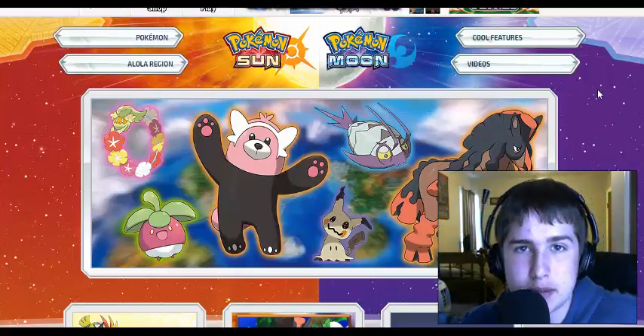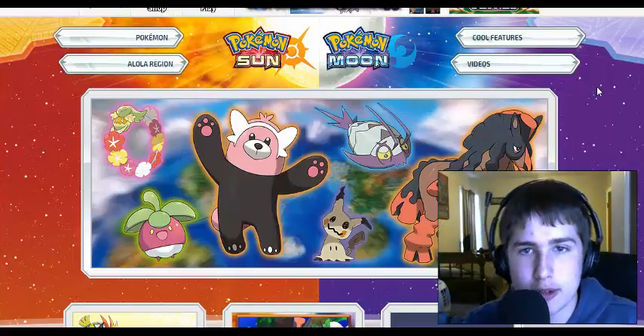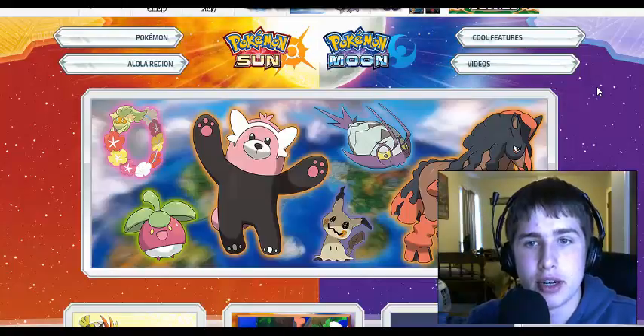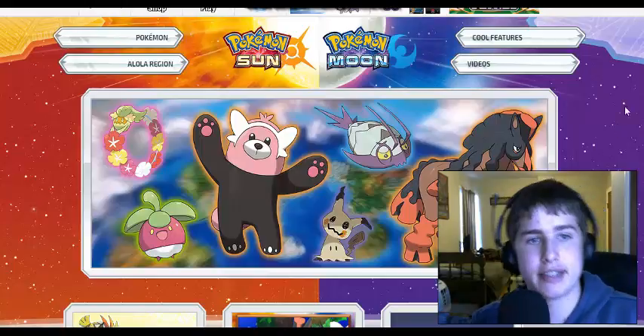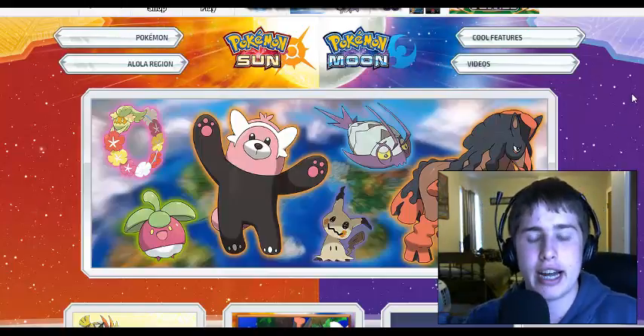Yo, what is up legendary subscribers? My name is Nintendo Game of Legends, and welcome everybody back to a brand new video. Today we're going to be on the Pokemon website, and we're going to be taking a look at the 6 brand new Pokemon that were just dropped yesterday.